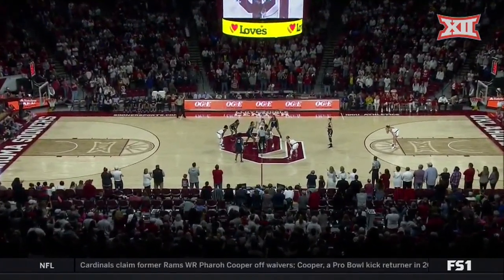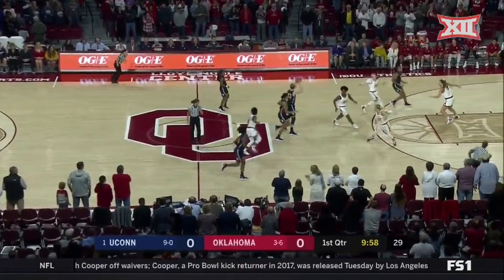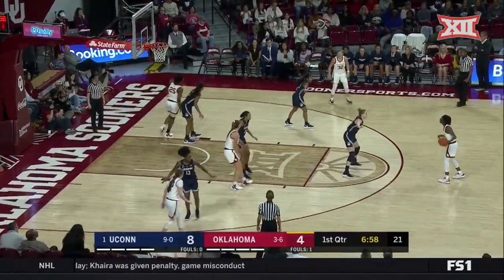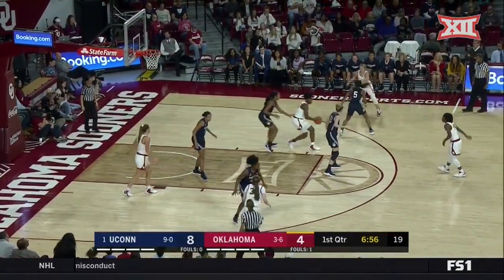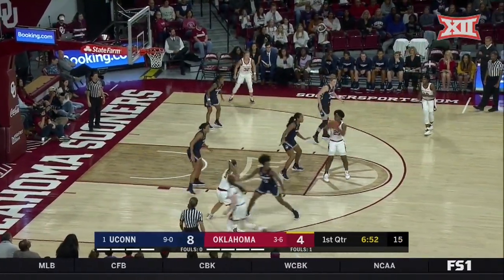We are set for the opening tip. Oklahoma cannot afford to get into a deep hole early on in this ballgame. A learning experience, but she doesn't want to sacrifice the future and try to change things up — she wants them to learn to play the way she plays.